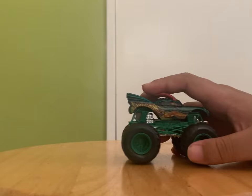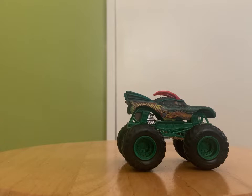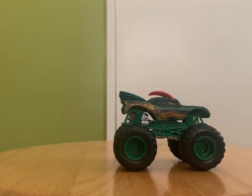All Chroma Frost trucks are rare and hard to find in stores — I tried to find Chroma Frost Dragon at Walmart, Target, Kmart, and Toys R Us and couldn't. It's very rare. There's Chroma Frost Zombie Thunder, Chroma Frost El Toro Loco in a five-pack, Chroma Frost Crustacean in blue, possibly a red version, and I think also a Chroma Frost Grave Digger.